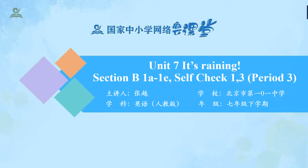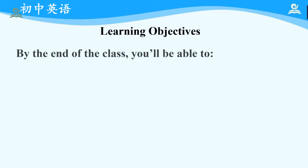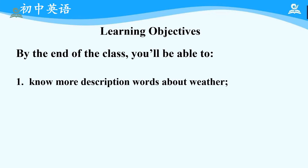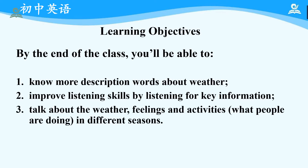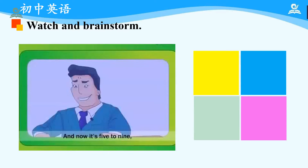Hello everyone. Welcome to the class. Today, we are going to learn Unit 7, Section B, 1A to 1E and Self-Check 1 and 3. By the end of the class, you will be able to: first, know more description words about weather; second, improve listening skills by listening for key information; third, talk about the weather, feelings, and activities — what people are doing in different seasons. Next, let's watch a video. When you are watching, please pay attention to the words about weather.